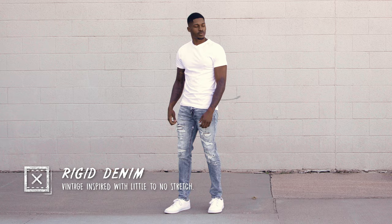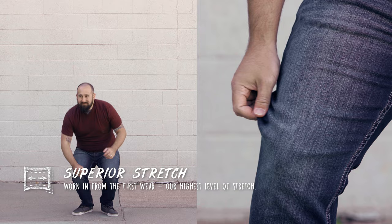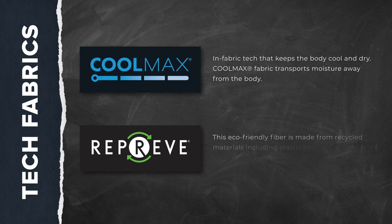Fabric. We've got you covered from zero stretch, so if you like a starchy feeling jean, and then several superior stretch styles too. So anywhere from rigid, comfort, performance and superior fabrics. Tech fabrics that we offer are Coolmax, which keeps you cool and wicks heat and sweat away. And then Repreve, which helps conserve energy and natural resources.